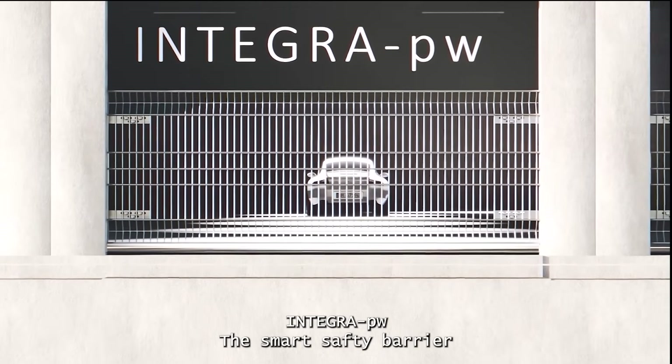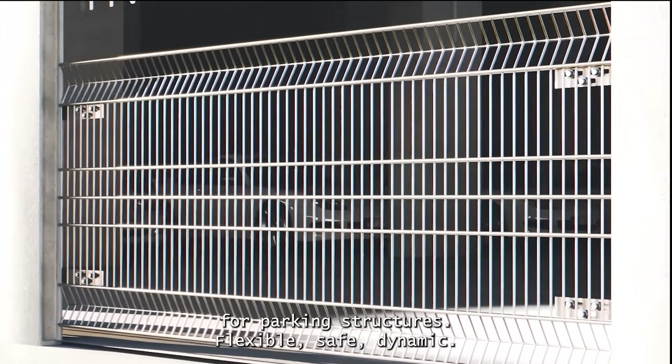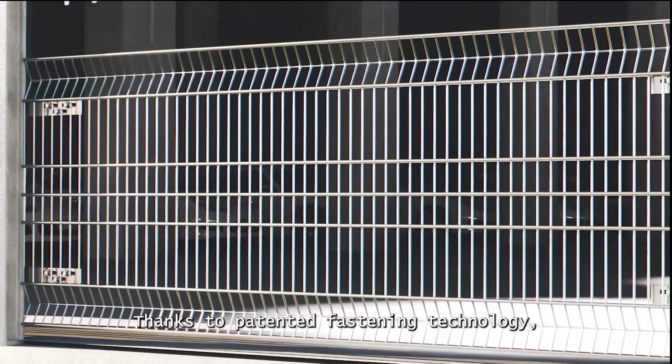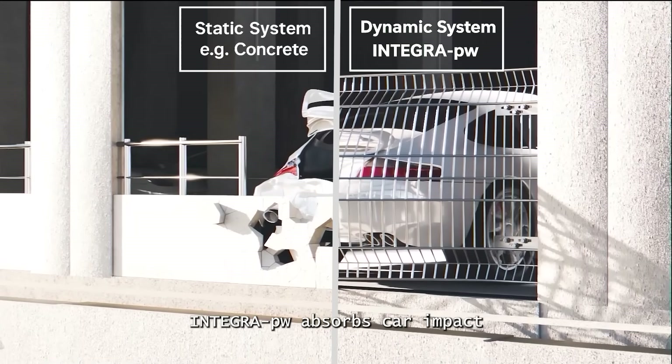Integra PW — the smart safety barrier for parking structures. Flexible, safe, dynamic. Thanks to patented fastening technology, Integra PW absorbs car impacts through elastic deformation, protecting both vehicle and passengers.